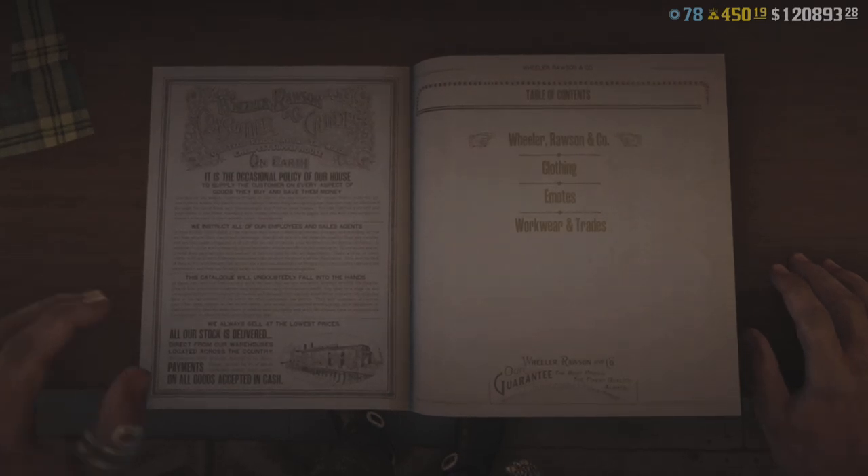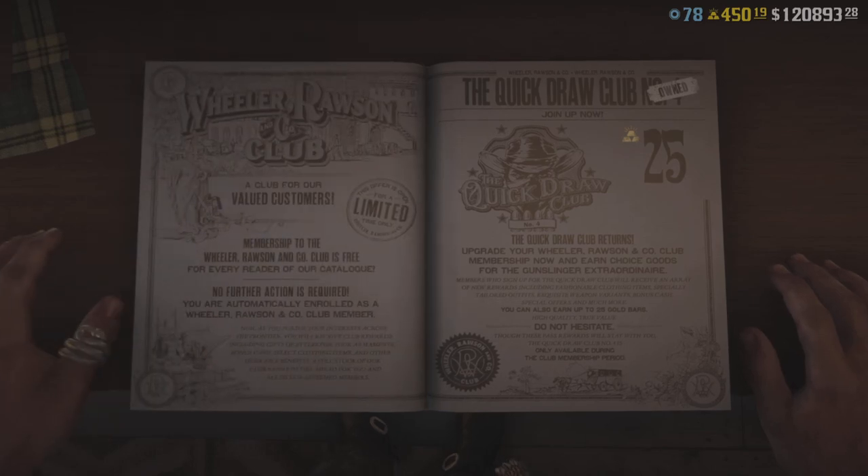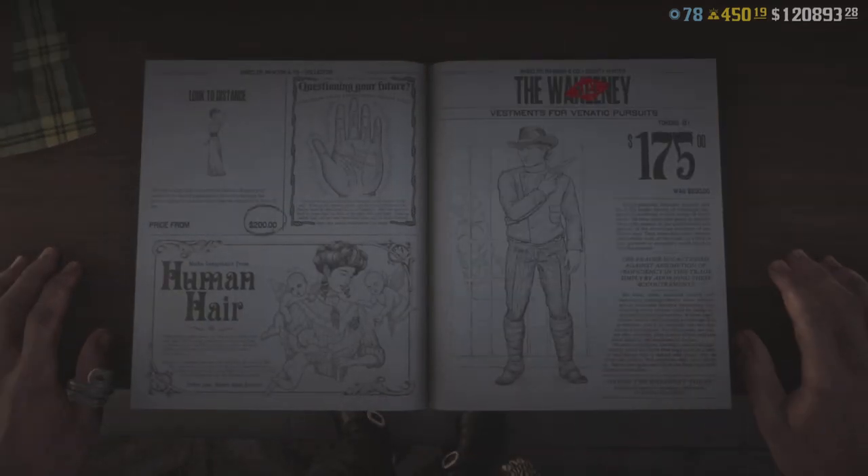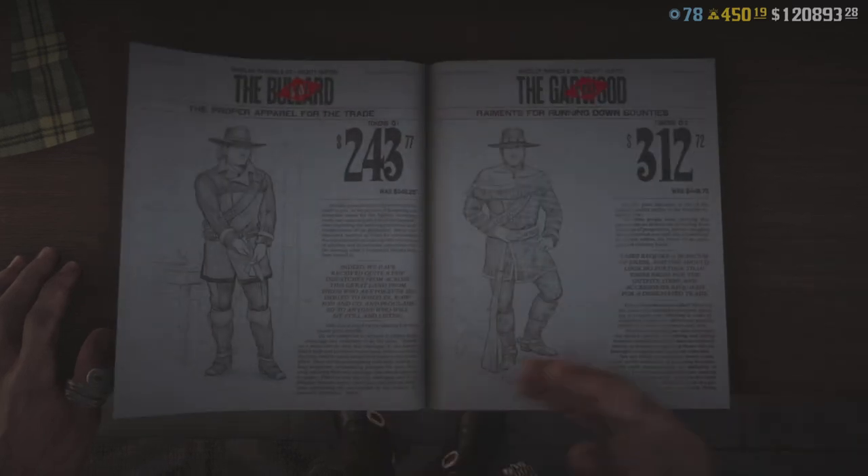We do have the Outlaw Pass, or quick drop pass, whatever you want to call it. If we did buy all four, we get the Halloween Pass for free, so we could be getting 25 gold bars for free as well — but that's next week, we'll get into that.